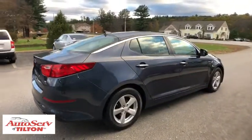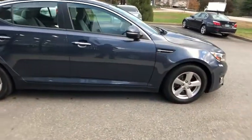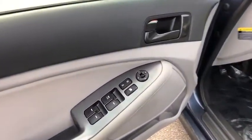Traction control, dual airbags, power steering, one owner, alloy wheels, four-wheel disc brakes, AM FM CD, MP3 radio, power windows, electronic stability control.